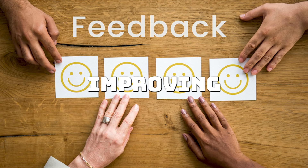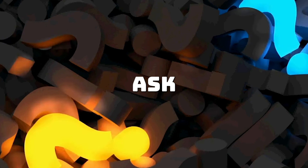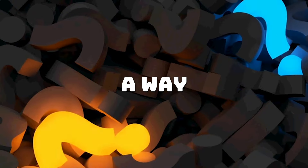How to survive: Focus on the code, not the critique. Feedback is about improving the code, not attacking your skill. Ask questions and use the review as a way to learn and grow.